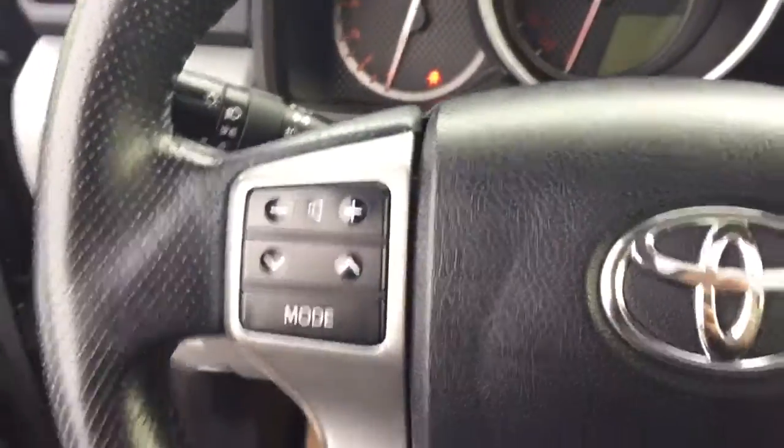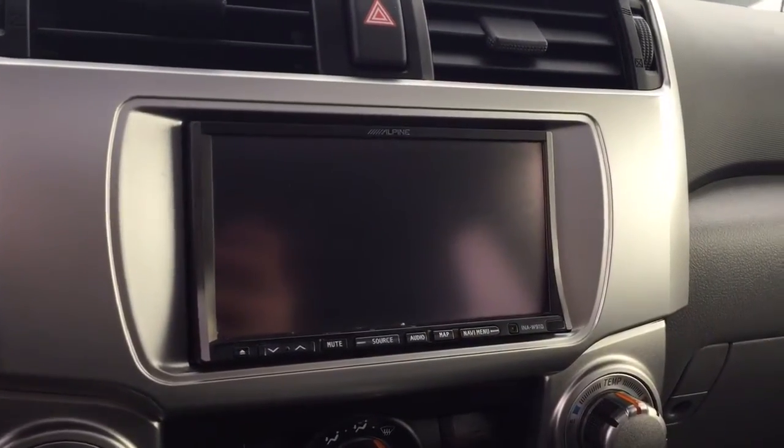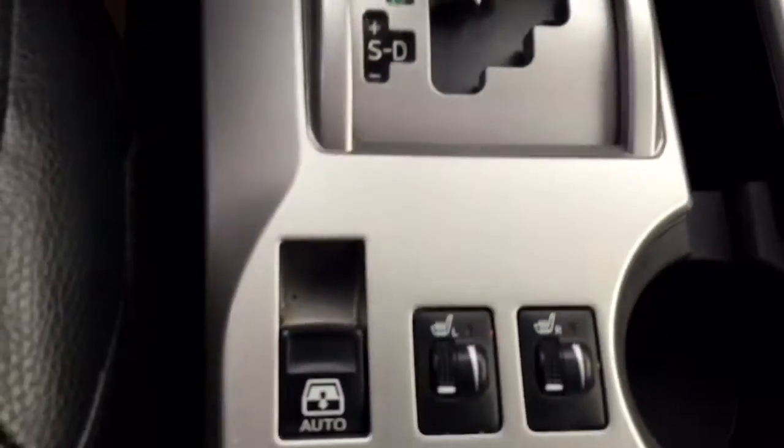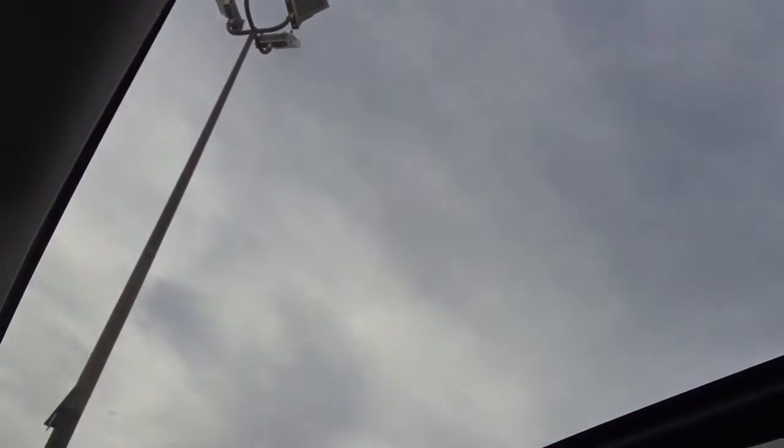On the steering wheel we have media controls, Bluetooth capability, cruise control, and a screen display with AM FM radio and Sirius XM radio. Additional features include climate controls, heated seats, a power sliding rear window, sunroof, and much more.